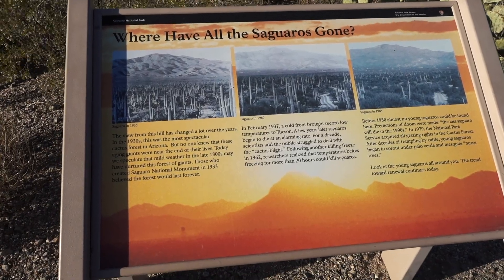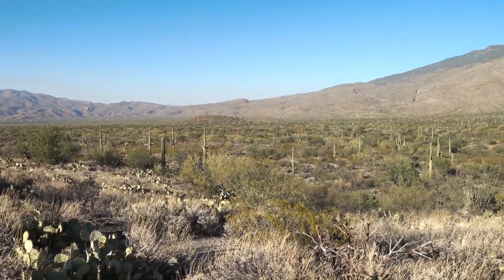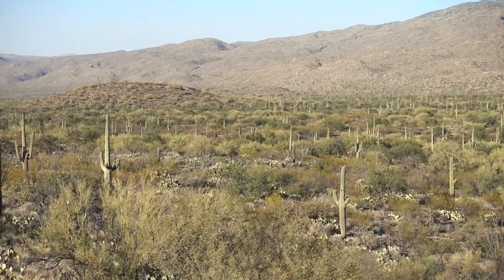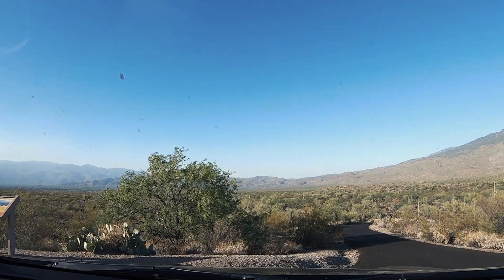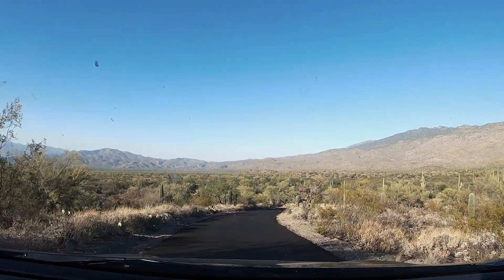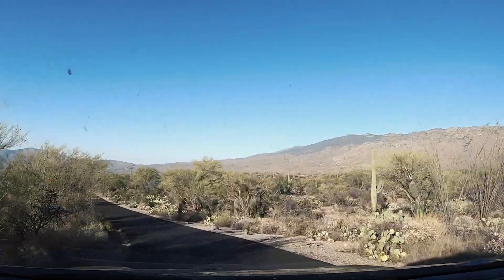So where have all the saguaros gone? There used to be a lot more saguaros in this park, but over the years they kept on dying. Around the 1920s or 1930s there was a big cold front that killed a lot of them. Then again in the 1960s there was a temperature drop below freezing in Tucson, which never normally happens. So those temperature changes killed a lot of the saguaros — they didn't survive. We feel like we're the only ones at this park — nobody else is here, which is great.